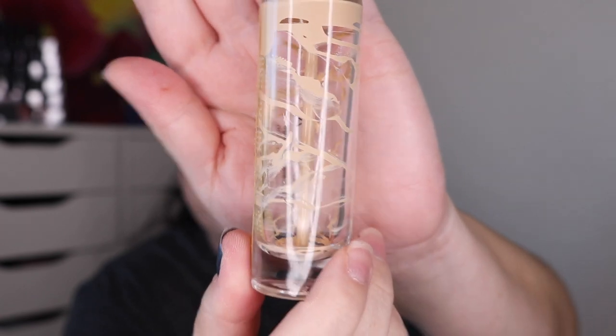I finished off one foundation on my list. This is the Becca Ultimate Coverage 24-Hour Foundation in the shade Vanilla — you can see I scraped every bit out of there that I could, so this one is empty. Next, I finished off a brow product — this is the Billion Dollar Brow Gel, a clear brow gel, and I finished this one off as well. It is completely gone and dried up. I can't get anything on there — it's completely dried up. This one is done.